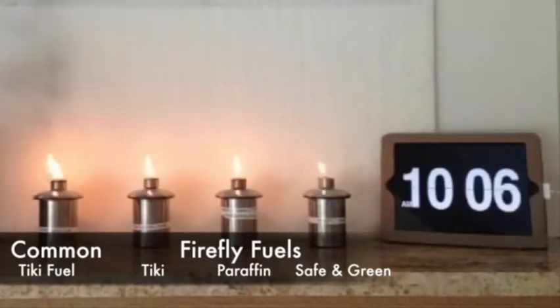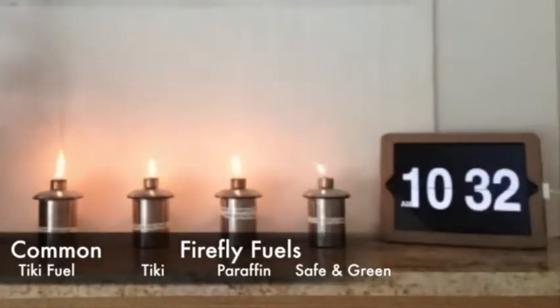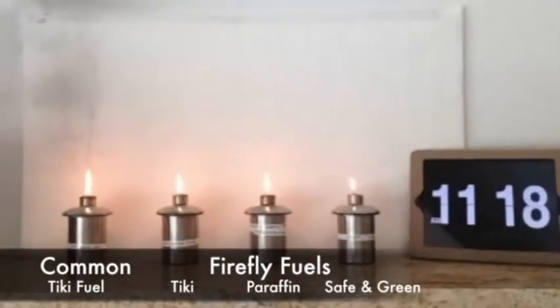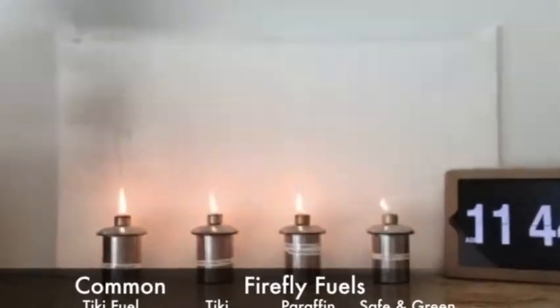Next is Firefly paraffin oil, indoor or outdoor use. And last is Firefly Safe and Green, our eco-friendly, non-toxic fuel for indoor or outdoor use. We filled each container with two ounces of fuel and kept the wick flush to the collar. Here are our results.